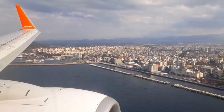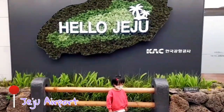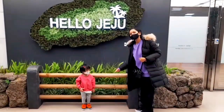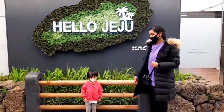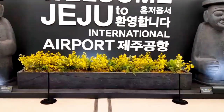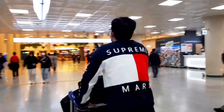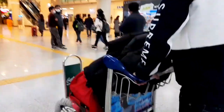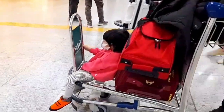This is Jeju city. Finally we are here at Jeju island — can't believe we are here, so happy! Now heading towards our first location, let's go!